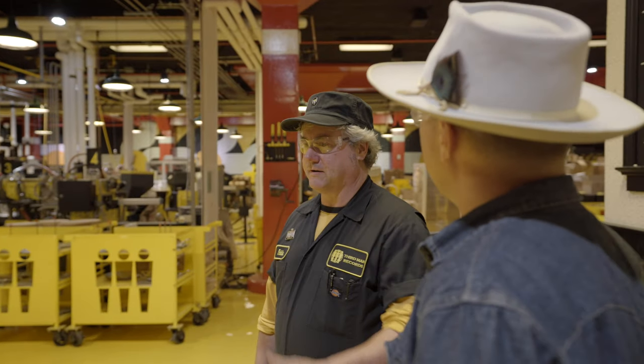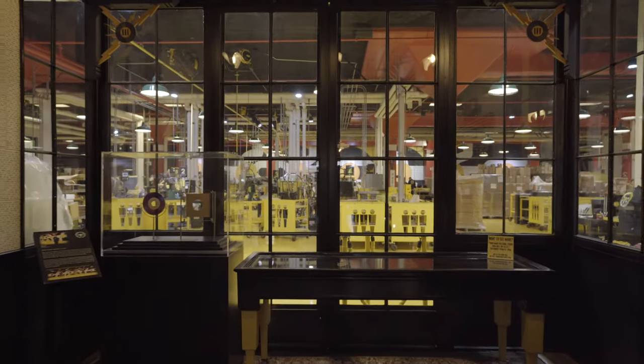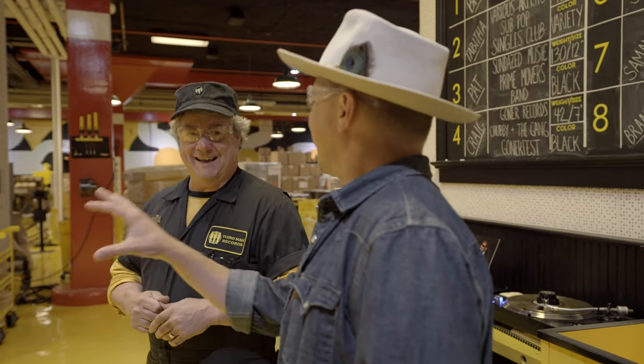I'd be happy to show you around — you were in our viewing window. It's a one-of-a-kind experience for the customer, the public that can come in and see what we're doing in real time. So we're probably the only pressing plant that has that option — a little behind the scenes. Makes it a little more personal; now I know how it's done.